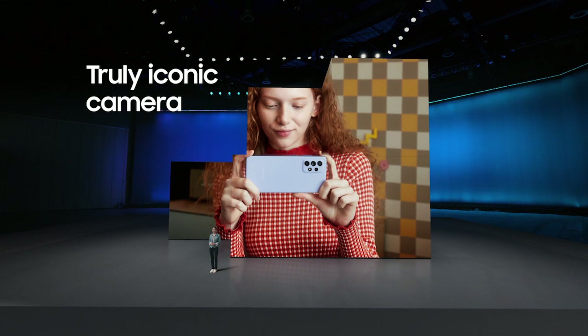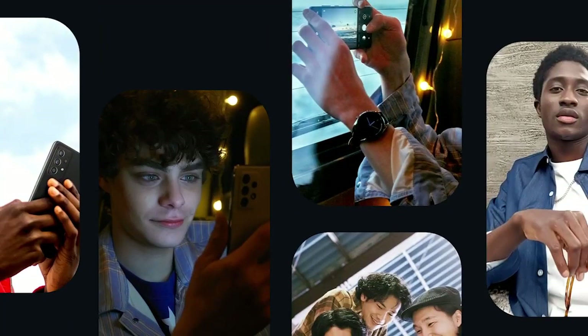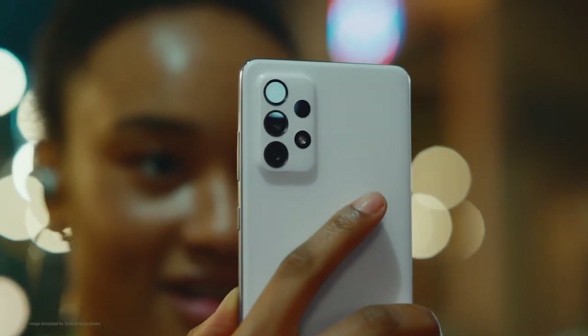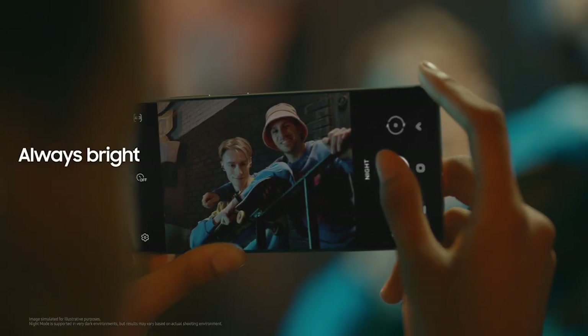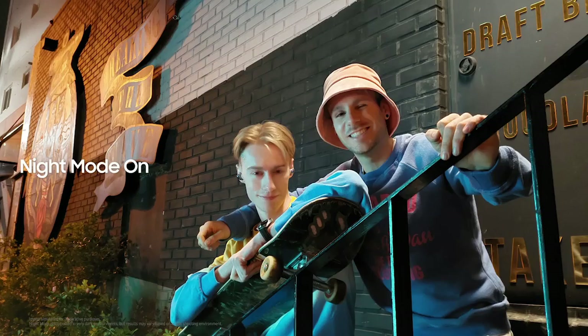This is the most premium camera leap ever in the Galaxy A series. Optical image stabilization, the high-def 64-megapixel rear camera, the image processing power from our flagship devices. These cameras catch your best light.